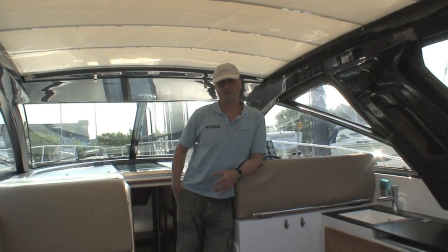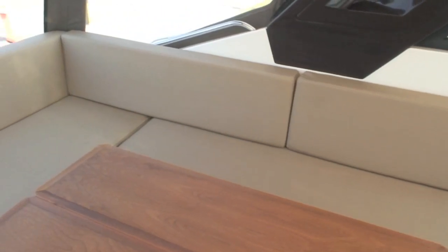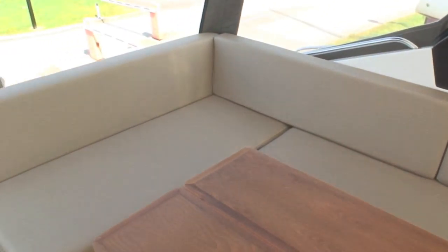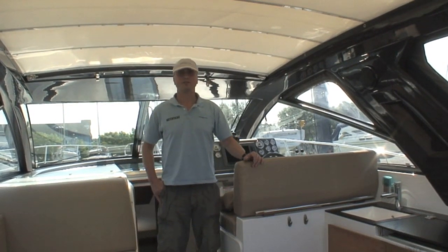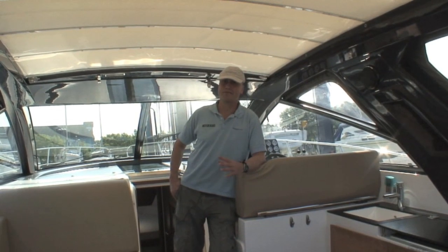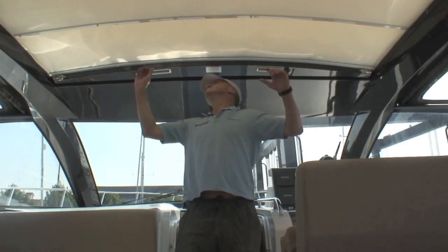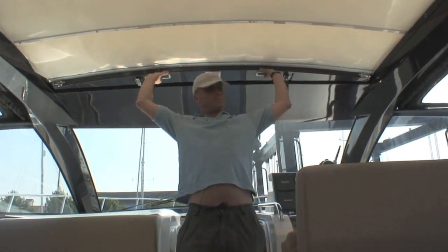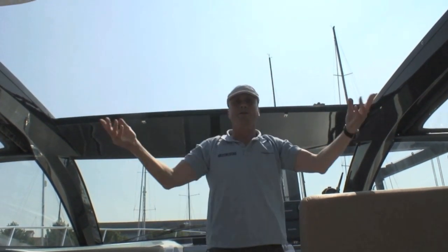Any sports cruiser worth its salt needs a good cockpit, and the SC-35 has got a cockpit that can rival most 40-footers. There's a vast amount of seating down on the port side and a double helm seat to starboard. The key feature of this boat is you can turn it effectively from a hardtop coupe to an open sports boat in a matter of minutes with this great soft top opening roof.